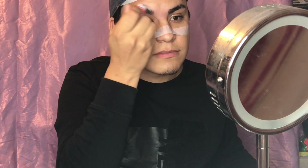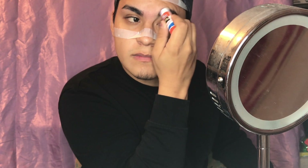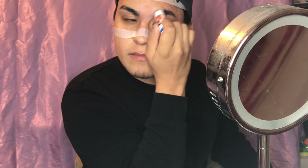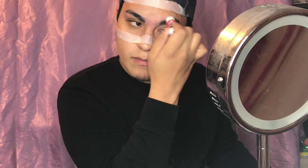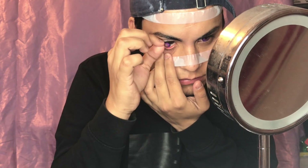Now we're gonna be doing the eyebrows — we're gonna be gluing them down. As you guys know, I have super hooded eyes so my makeup never really shows unless I glue down my eyebrows to give myself more space to work with. About three to four coats of regular Elmer's glue stick works perfectly fine. Before you put the powder on though, you have to make sure that the brows are completely dry, which is why I always let them rest.